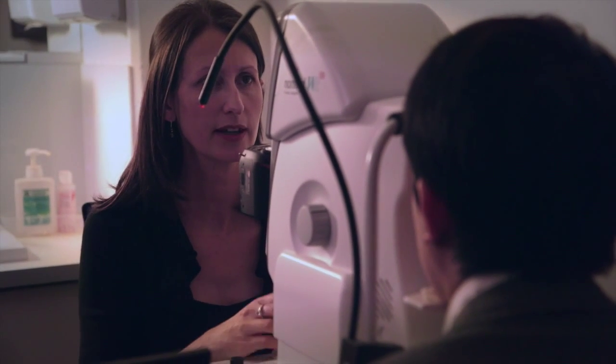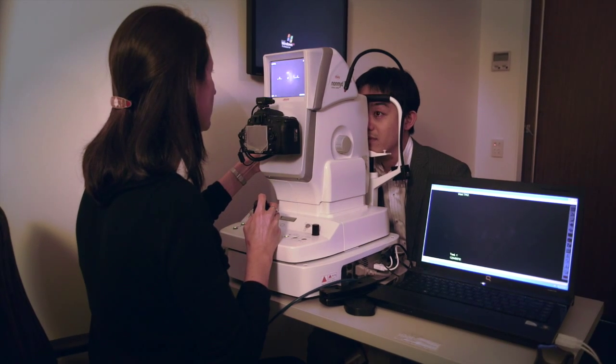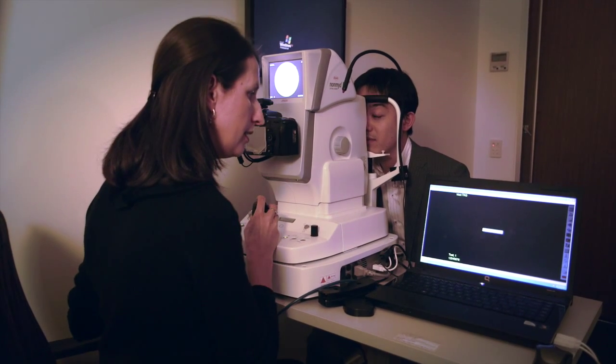We then put drops into the eyes to dilate the pupils. That's a really important part of the diabetes test because it gives us a much better view of the back of the eye, and then we'd look for diabetic retinopathy and glaucoma, which is also associated with diabetes.